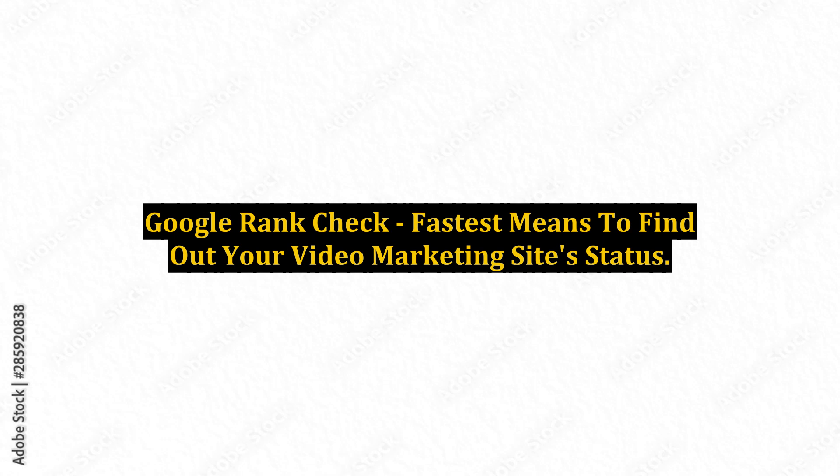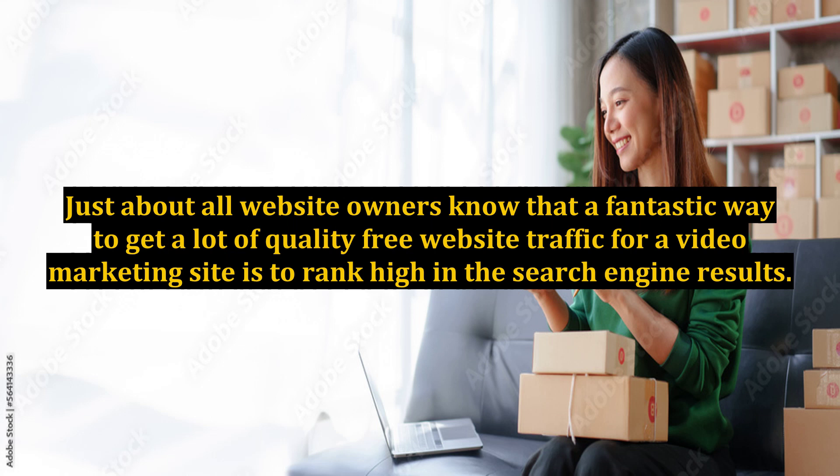Google rank check: the fastest means to find out your video marketing site's status. Just about all website owners know that a fantastic way to get a lot of quality free website traffic for a video marketing site is to rank high in the search engine results.